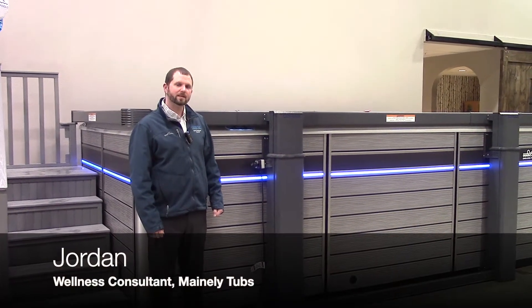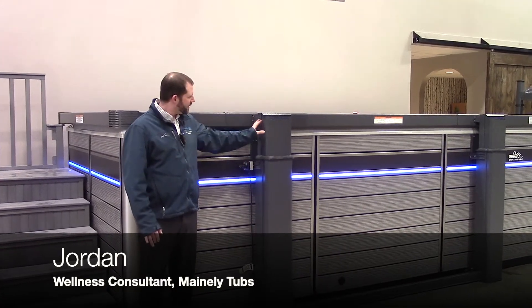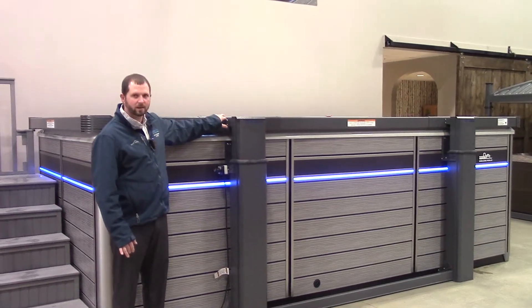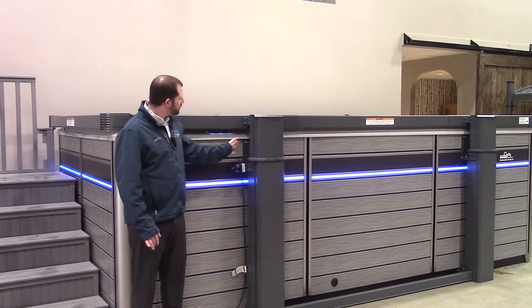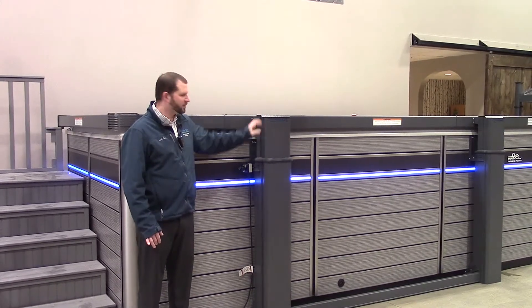Hello, this is Jordan at Manly Tubs and today we're going to talk about the Kovana systems. I happen to have one here from their Legend category, which is meant for swim spas. The swim spa I'm showing is the E550 from Endless Pools, and the reason we've seen such a popularity jump in these covers is because of their dual purpose.